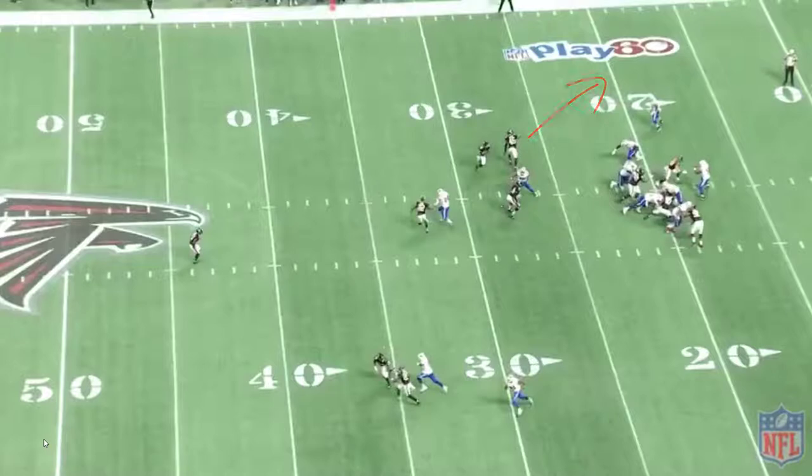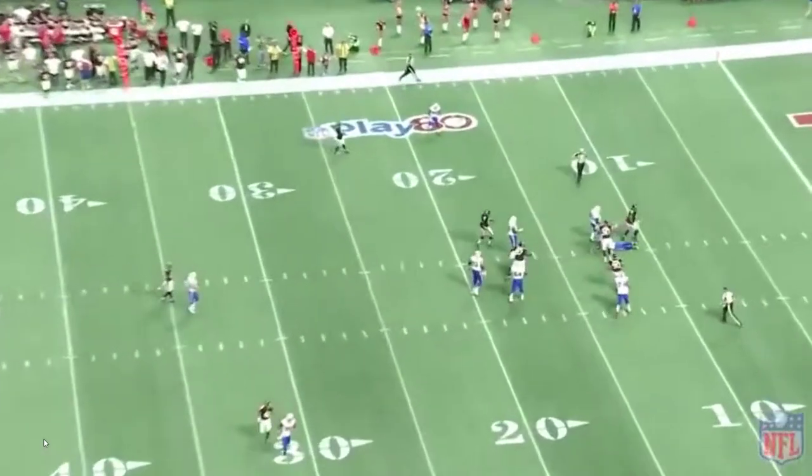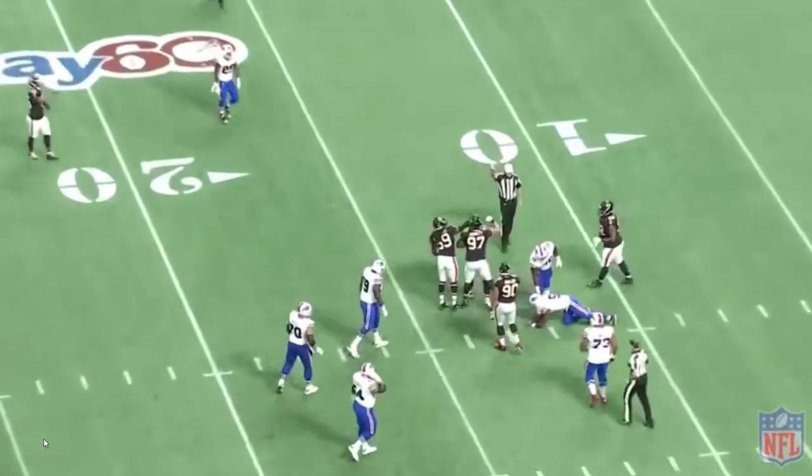By that point, Tyrod Taylor is already down on the ground. Debo was the closest one who could have stopped the running back from getting the ball — it would have been an open-field tackle. But for the most part, this defense showed very strong man-to-man coverage, with a couple guys dropping back and watching everybody. This is the kind of Falcons defense I really like — I think it's the most productive defense you can put on the field.